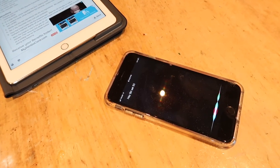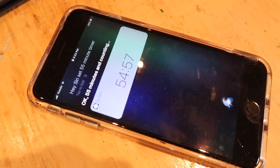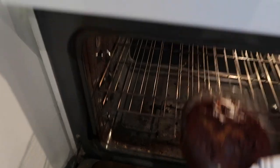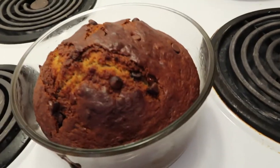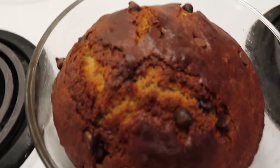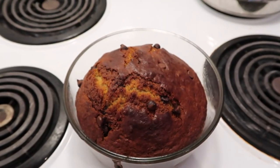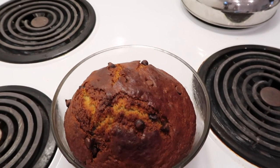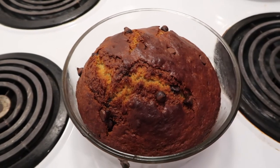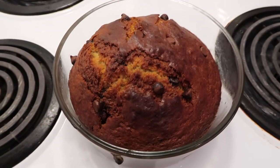I set a 55-minute timer for the banana bread. Wow, look how good it looks! It looks so good. I'm going to let it cool and then I'm going to try it. I'm so excited — I feel like I actually did a pretty good job. The top is a little brown, but I hope the inside is moist and perfect. Moment of truth.